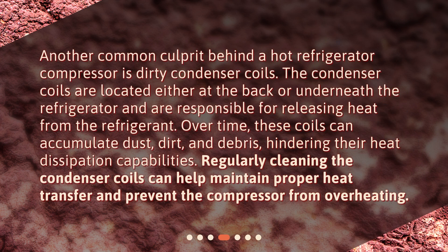Another common culprit behind a hot refrigerator compressor is dirty condenser coils. The condenser coils are located either at the back or underneath the refrigerator and are responsible for releasing heat from the refrigerant. Over time, these coils can accumulate dust, dirt, and debris, hindering their heat dissipation capabilities. Regularly cleaning the condenser coils can help maintain proper heat transfer and prevent the compressor from overheating.